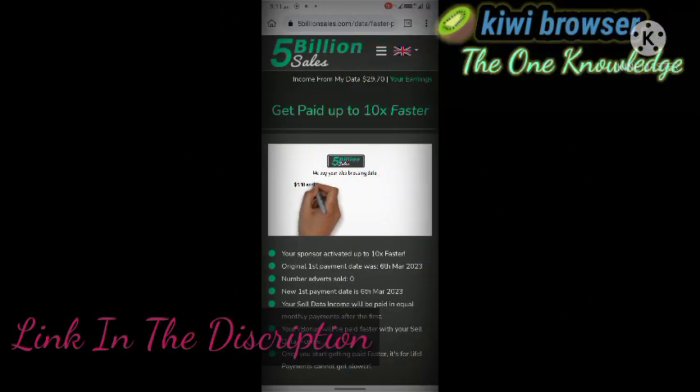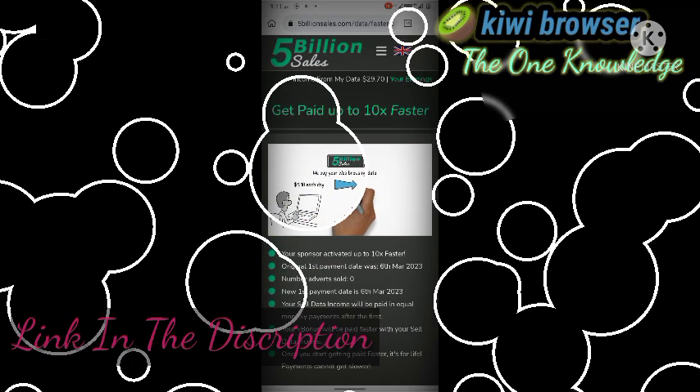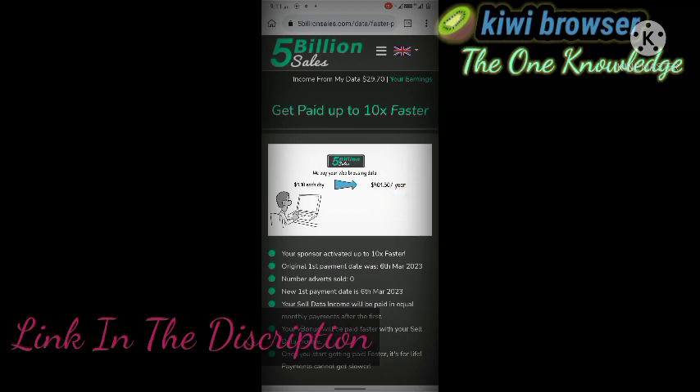Web Browsing Data: You get paid $1.10 each day you browse the web with our browser extension. That's $401.50 passive income in a year.